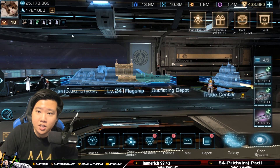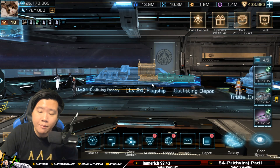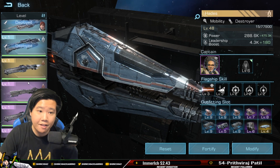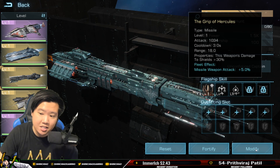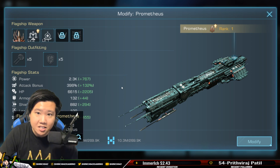The assumption is that you are going to be able to do this reset. Let me know in the comment section below if you guys have been doing these little tricks. Let's get into Prometheus — Prometheus is not a bad flagship at all. It's not the flagship I would invest Advanced Federation Credit into; I would just max out Prometheus from the campaign shop.